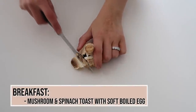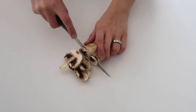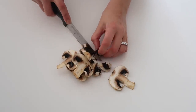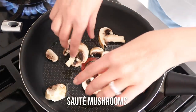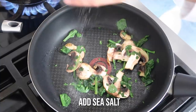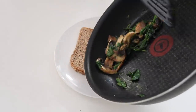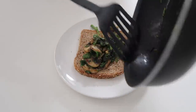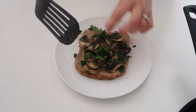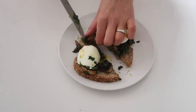For breakfast, I've been really into mushrooms lately. This is a quick, easy way to create a breakfast sandwich. I sauté mushrooms with some frozen spinach, add sea salt, and put them on toasted Ezekiel bread, which has a lot of fiber. Mushrooms are also a great way to get fiber and protein. My go-to rule when creating meals is to have greens, protein, and healthy fats. If you're not vegan or vegetarian, you can add an egg for extra protein to keep you satisfied until lunchtime.